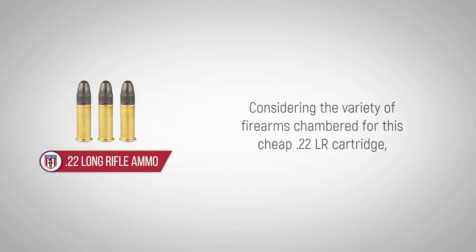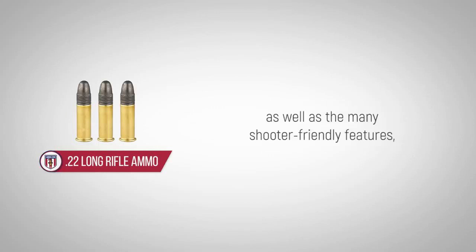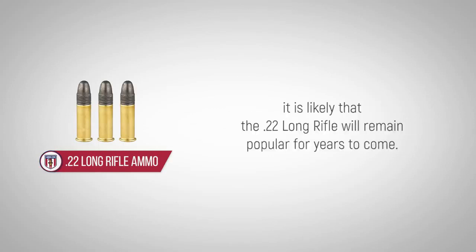Considering the variety of firearms chambered for this cheap .22LR cartridge, as well as the many shooter-friendly features, it is likely that the .22 long rifle will remain popular for years to come.